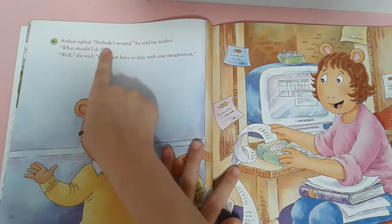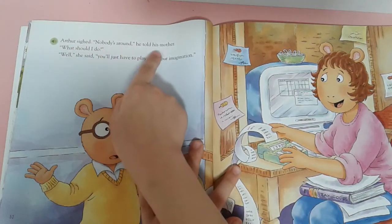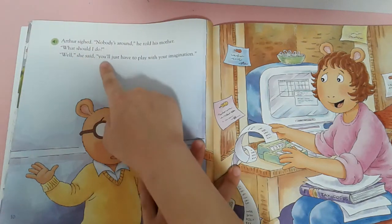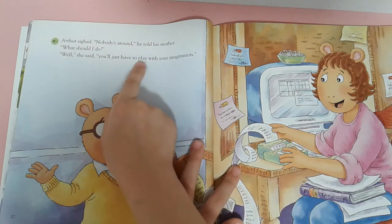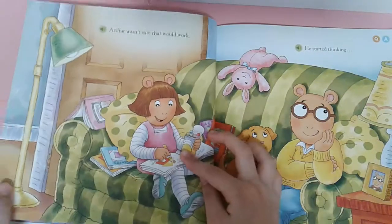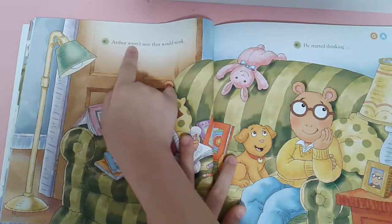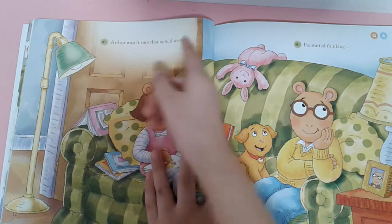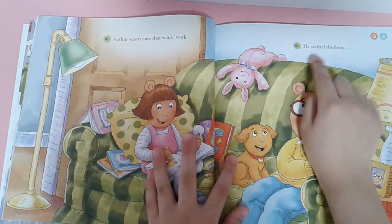Ursus sighed. Nobody around, he told his mother. What should I do? Well, she said, you just have to play with your imagination. Ursus wasn't sure that would work. He started thinking.